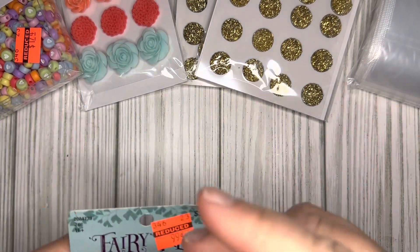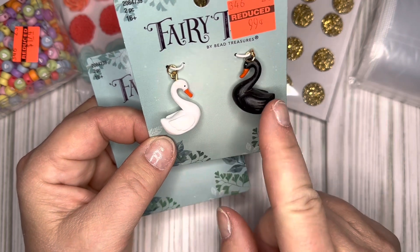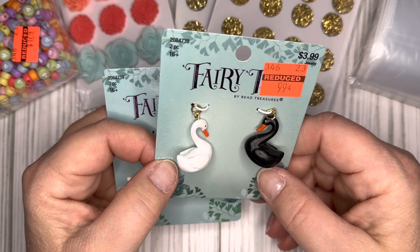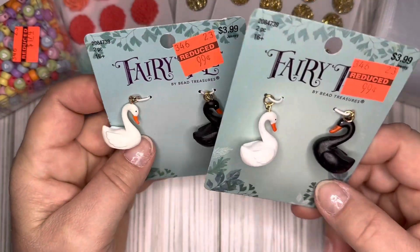I did get two of these. I'm not really sure how I'm going to use them — I have a lot of Maggie Holmes paper and I've been wanting to do some crafting with those, so I thought I would go ahead and get these since they were only 99 cents. I think they're really cute.